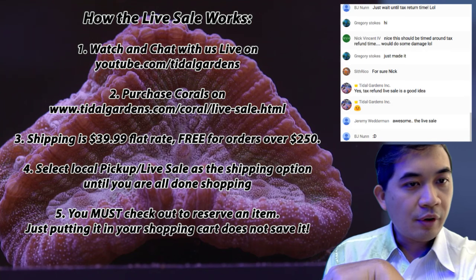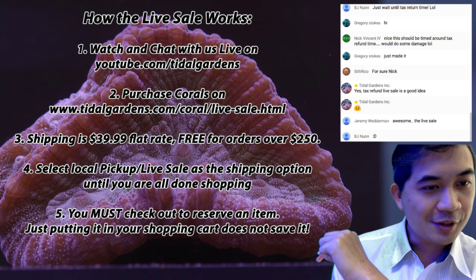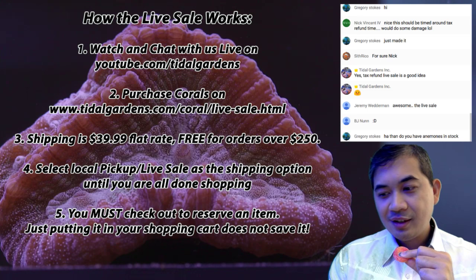We're going to be doing live sales pretty much every month, so it'll be going all through tax season as well. I'm actually looking forward to getting some tax money back too — though I've been spending way too much money lately. In chat, let me know what you guys got for the holidays if you got some really cool things.